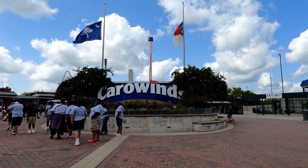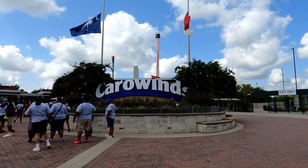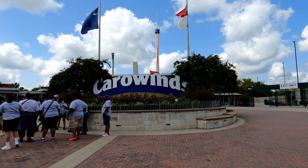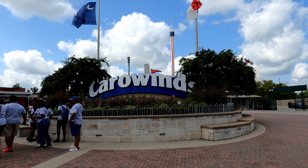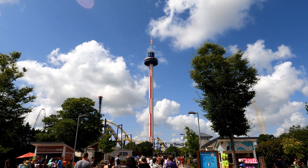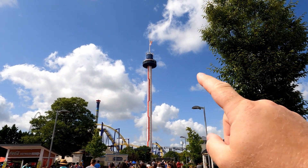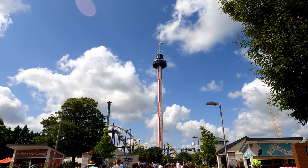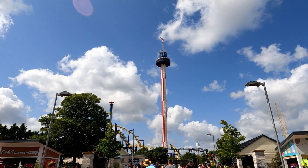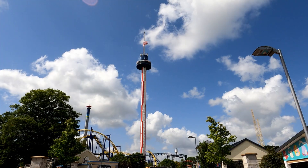The first thing I've noticed is that normally for Scarewinds they put a big red S right here and they also put eyes up on the observation tower, and neither of those have happened yet so the sign out front is still in Carowinds mode. When you come into Carowinds, they put big red eyes up on the sky tower and leave it spinning the whole time Scarewinds is happening. It looks really cool to see those big ominous red eyes spinning around.